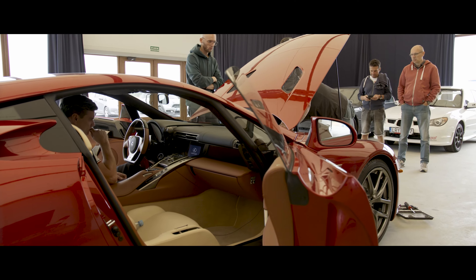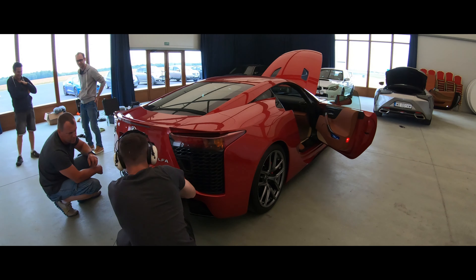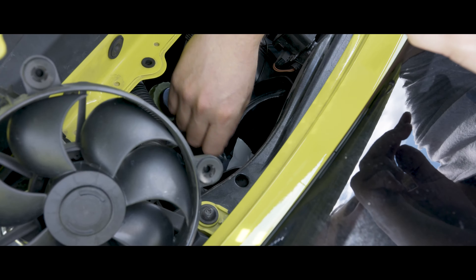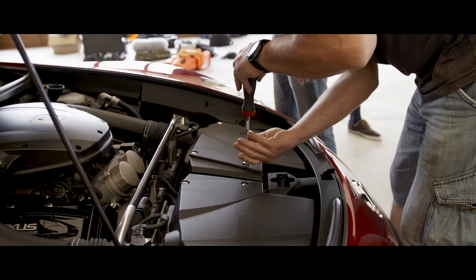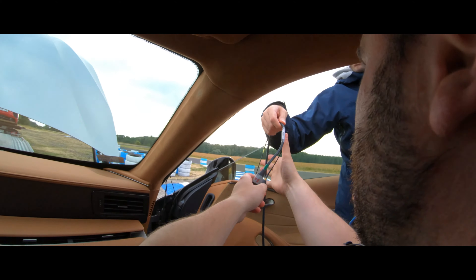We had to assemble a sound team that would make the mic placement process very fast, because we had plenty of cars to do in a short time span. We had a team of mechanics from a rally team and they helped us immensely — they allowed us to put microphones into places we wouldn't have been able to access otherwise, and helped us locate the best positions inside the car.